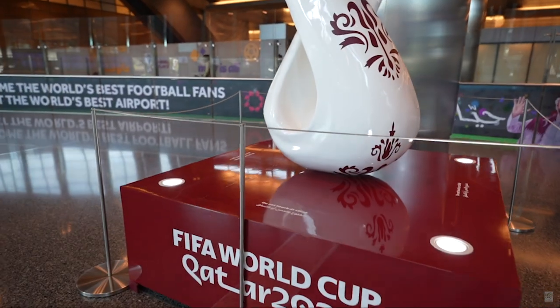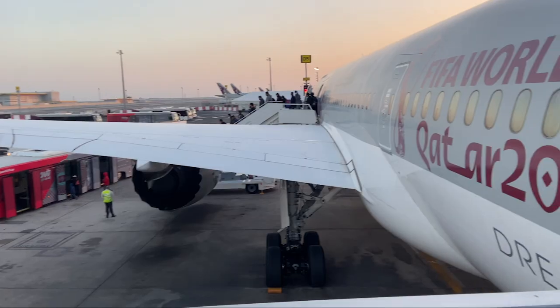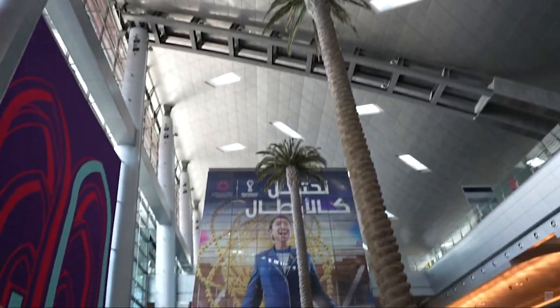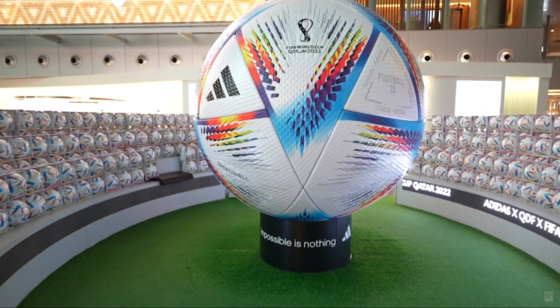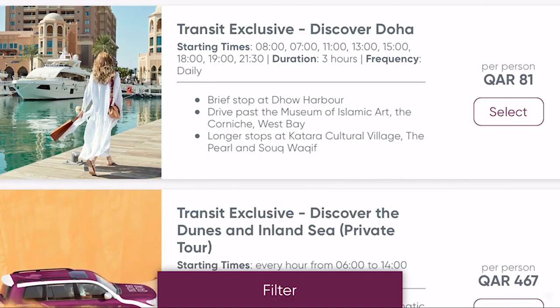If you have a brief stop at Doha and drive past some attractions, it's a wonderful way to see the beauty of Doha — especially as it just hosted the FIFA World Cup 2022. If you are flying and have a layover at Hamad International Airport, consistently rated as the best in the world, and your layover is eight hours or more, you can pre-book or purchase at the airport the transit exclusive tours.